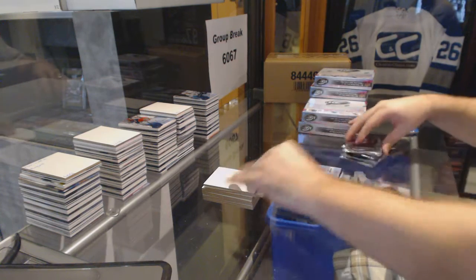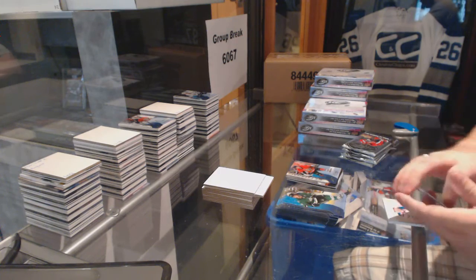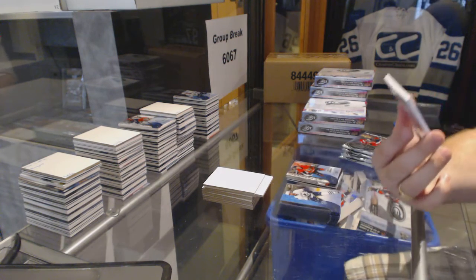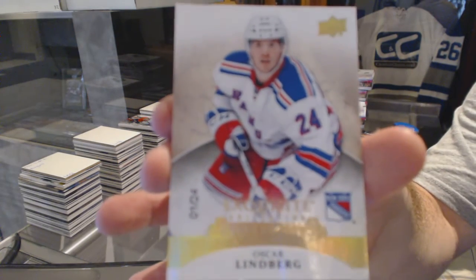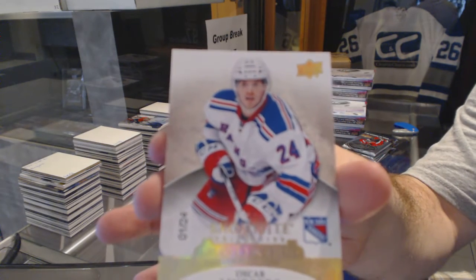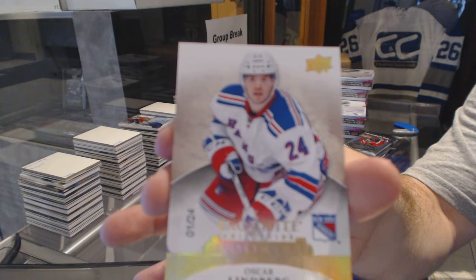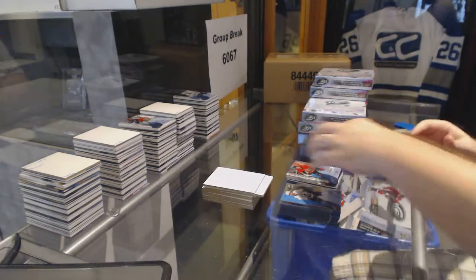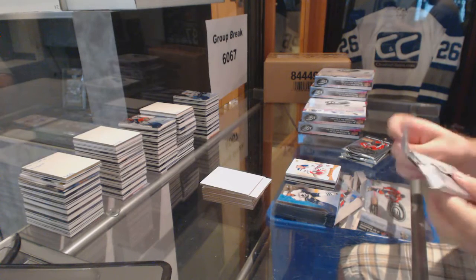Ice Premieres $14.99 for the Ottawa Senators. Numbered 1 of 24, Exquisite Rookies for the Rangers — Oscar Lindbergh. That was a pretty hefty card.